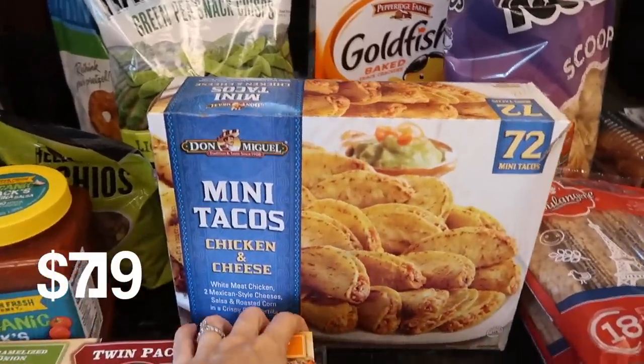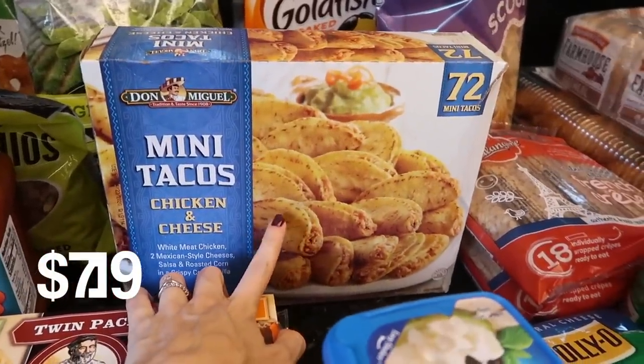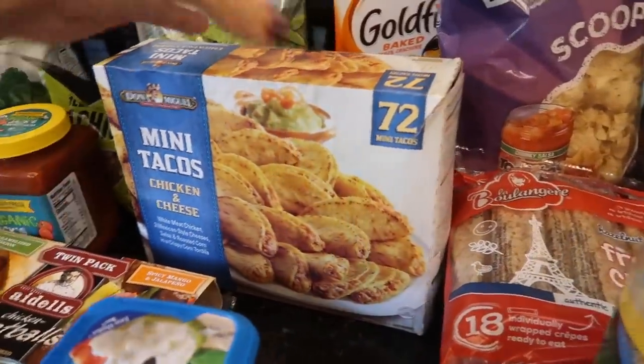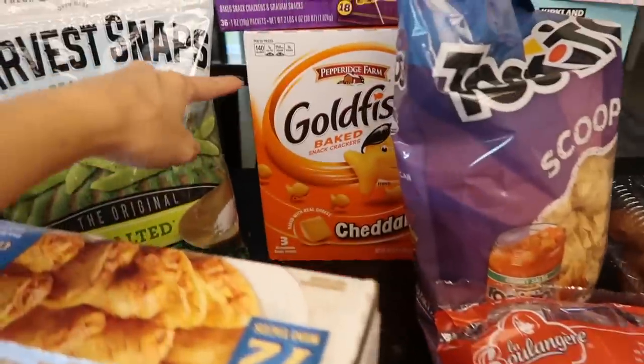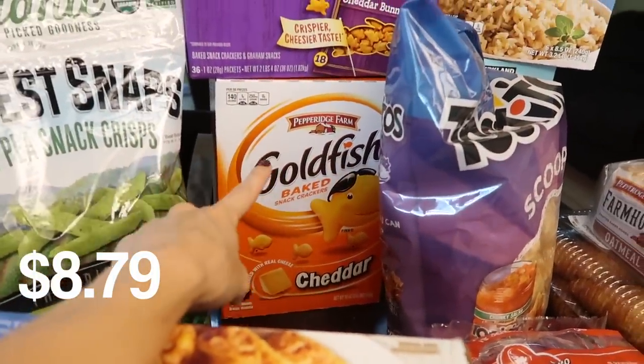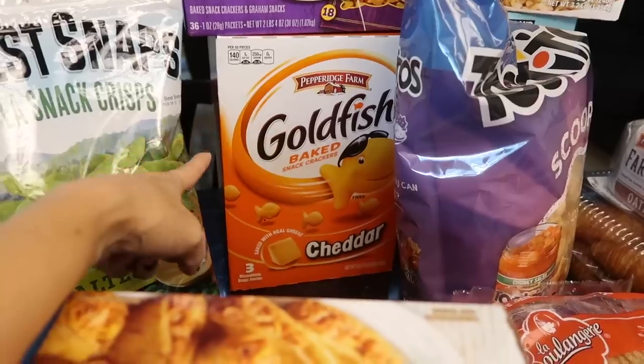I also got some of these mini tacos. I thought these would be a good after school snack, slash lunch, slash whatever. Who doesn't like a good taco? And like I told you I loaded up on the snackage — I got some goldfish. This is not something we normally buy.